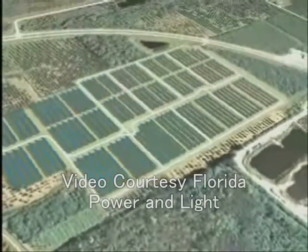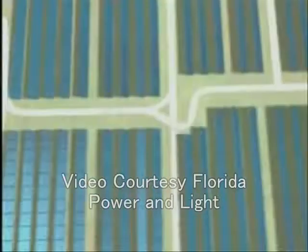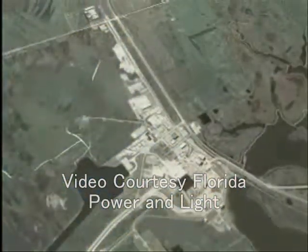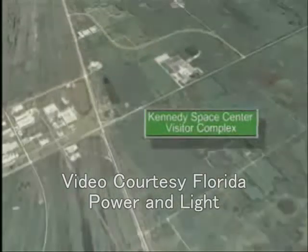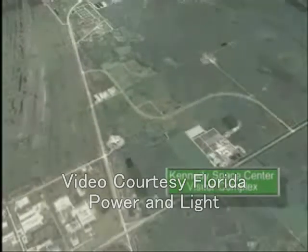NASA joins forces with Florida Power and Light by announcing their plans to begin construction on a $78.9 million solar power project at Kennedy Space Center. Construction is expected to last around six months. The project will include 35,000 solar panels on 60 acres northwest of State Road 3 and south of the Kennedy Space Center Visitor Complex.